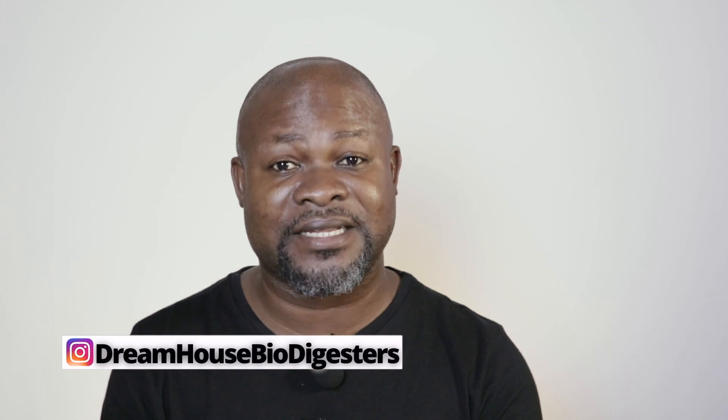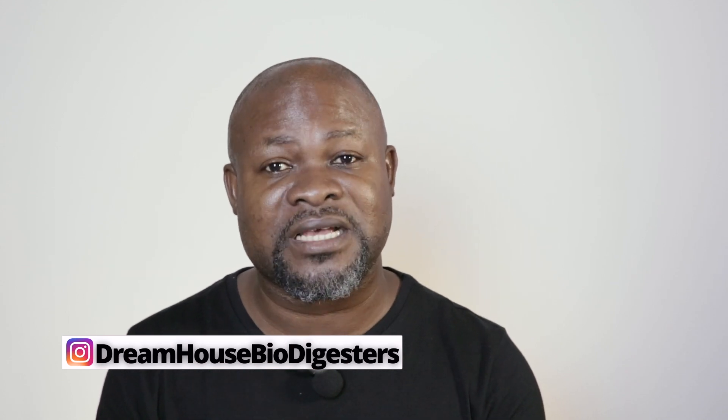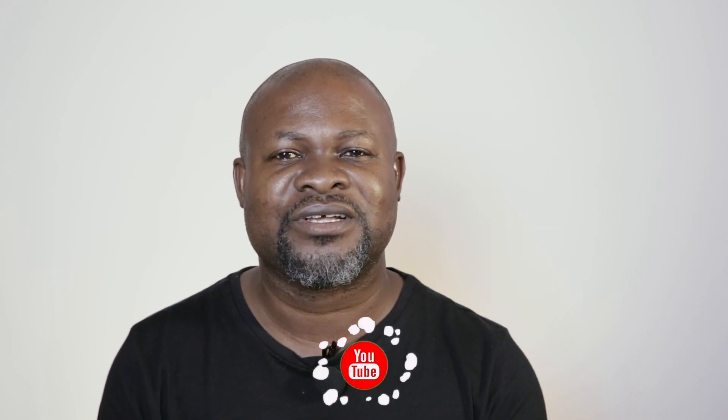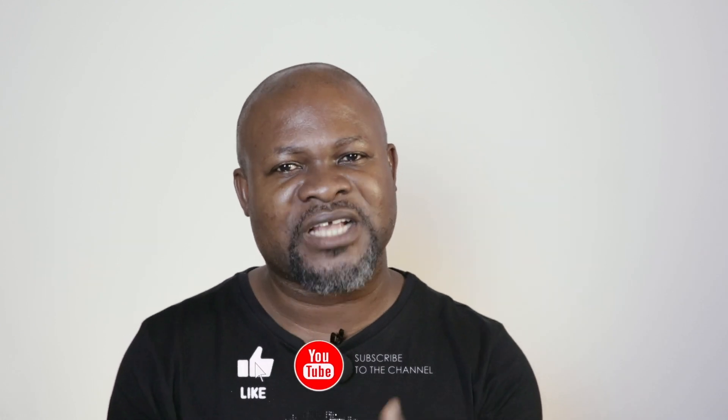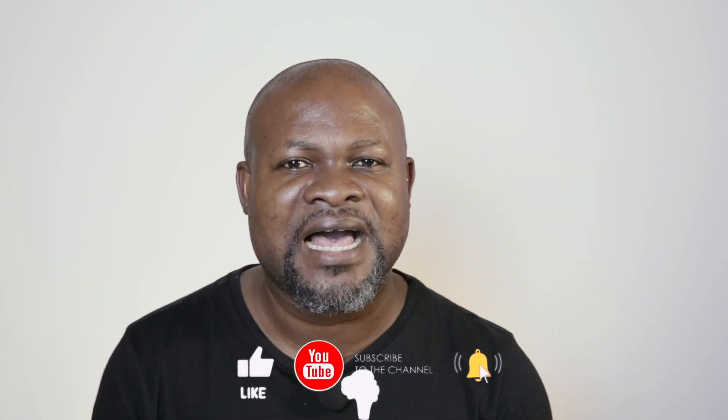Hi, thank you so much for joining us. If you're new to this channel, this is Dreamhouse Biodigesters. On this channel we do videos that explain how biodegradable waste biodigesters work and how they're helping homeowners with their toilet waste management. We also do step-by-step video guides for those interested in learning how to construct a biodigester.